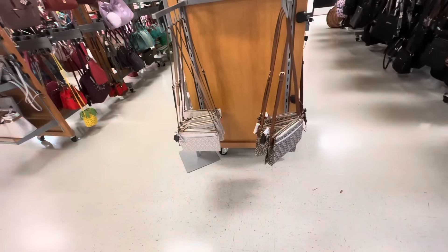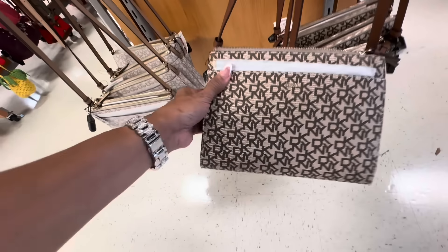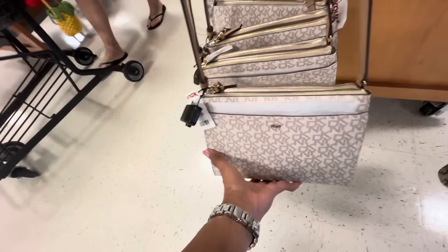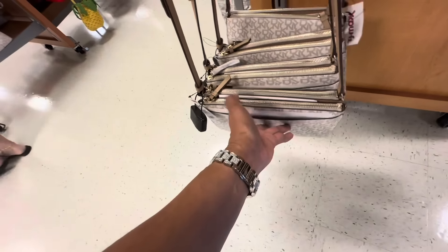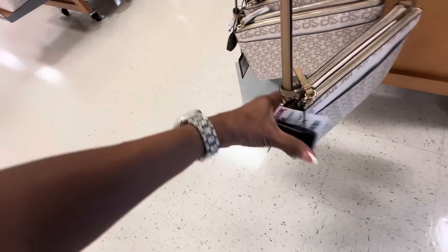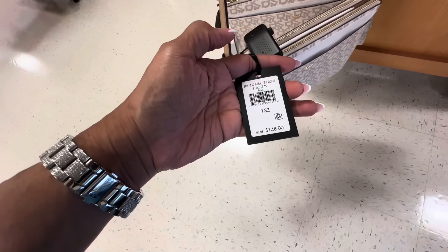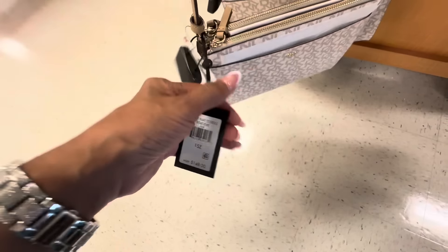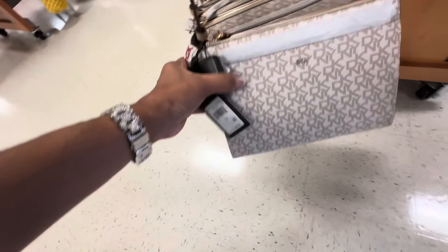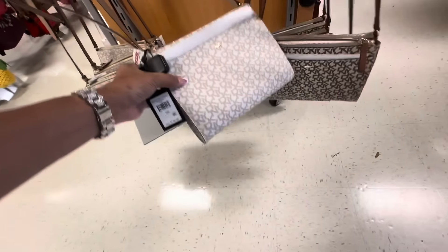Look at these DKNY — if you're looking for a small crossbody, they have it in brown and also in vanilla. Big pocket in the front, double zipper up top, snap in the middle. Retail $148 and the price here is $40 — two nice colors.